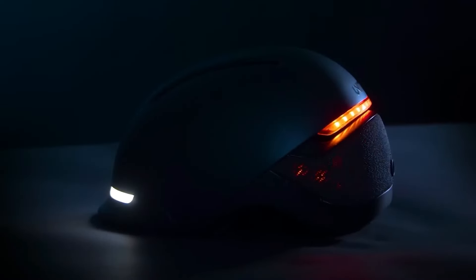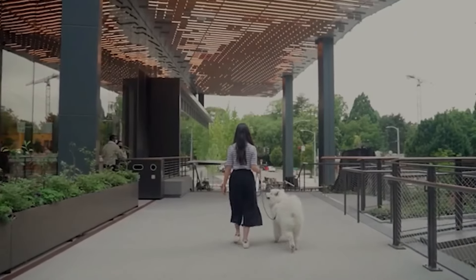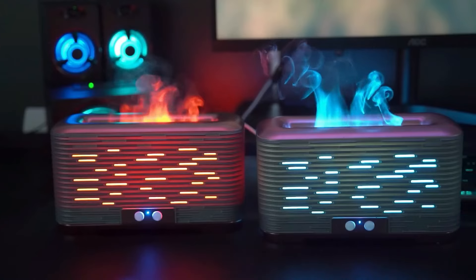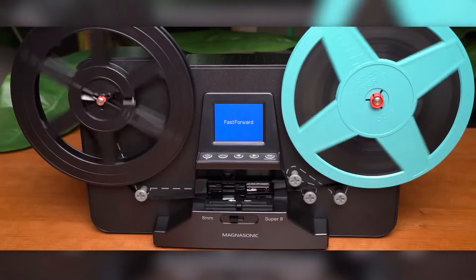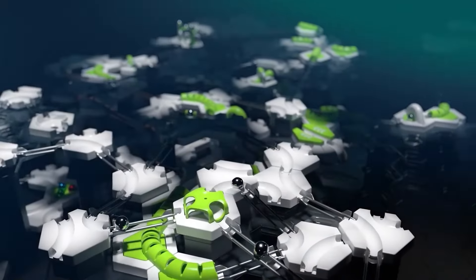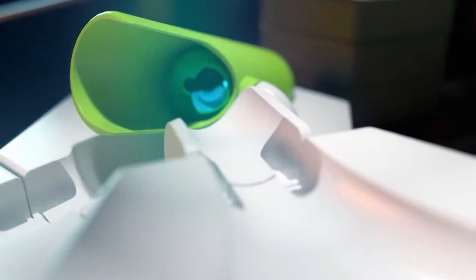That wraps up our list of 13 awesome Amazon items you can buy right now. From cutting-edge gadgets to must-have essentials, there's something here for everyone. So which one caught your eye? Let us know in the comments below. Ready to upgrade your life? The links to all these items are in the description, so go ahead and check them out. Don't forget, these deals won't last forever, so grab your favorites while you can. If you enjoyed this video, make sure to hit that like button and subscribe for more awesome finds and reviews. And be sure to turn on notifications so you never miss out on the latest must-have products. Thanks for watching, and we'll see you in the next video.